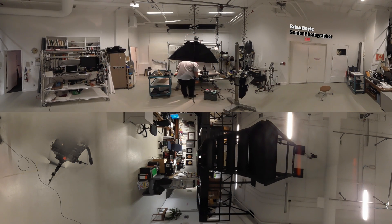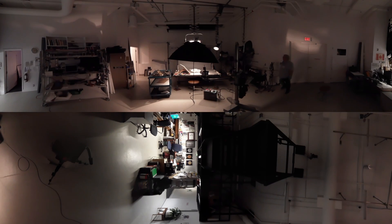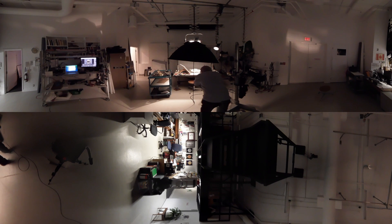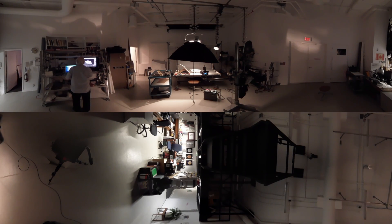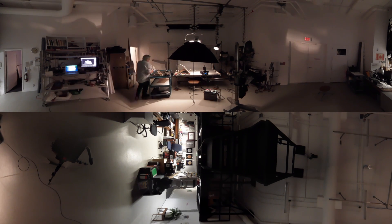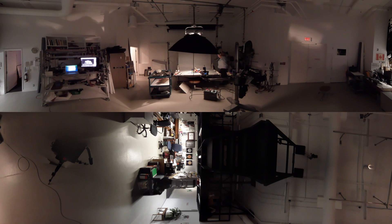My name is Brian Boyle, I'm the senior photographer at the Royal Ontario Museum. It's a great place to take photos. I could be shooting glass or silver or paintings or ancient textiles, anything that you could find in the ROM's collection — diamonds, jewels, meteorites, arms and armour and fossils and dinosaurs. Everything comes down to visit us in the studio and our job is to make it look pretty.